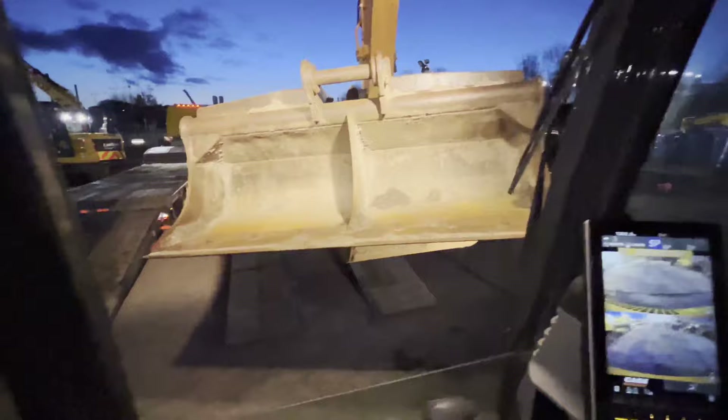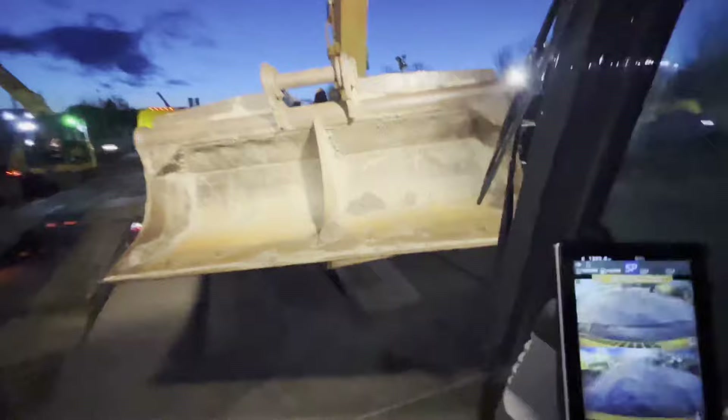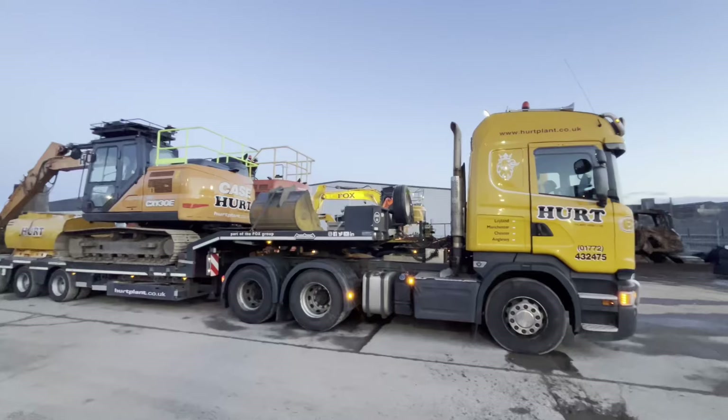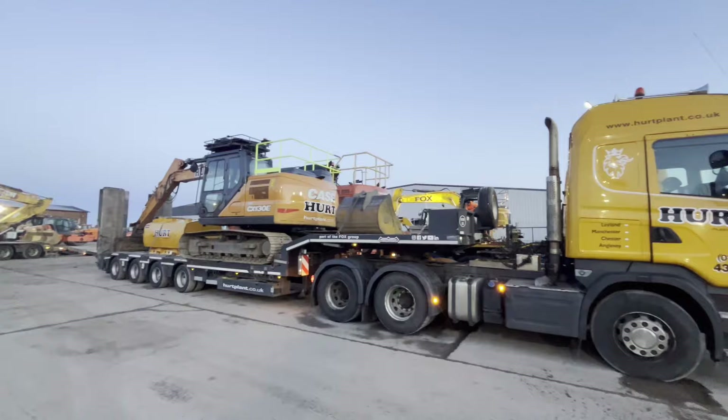If you remember the other week when I talked about picking the second bucket up — if you pick it up this way around, look how close that is to the cab. Look how dangerous that is. So the best thing — it's been left like this for me — I'm going to change it before I do anything else. Can you see how safe that looks now? A bit easier, isn't it? That didn't take long. Ready to go.